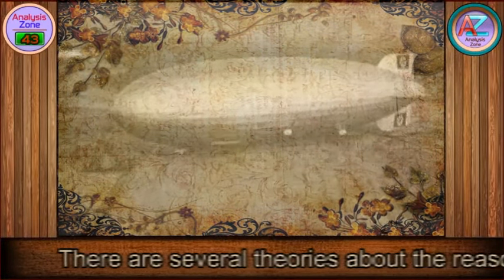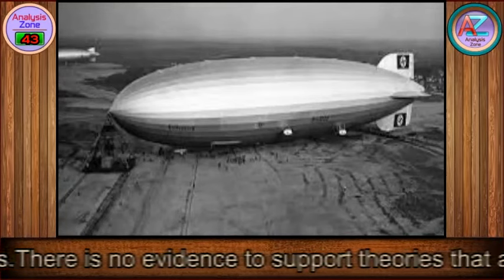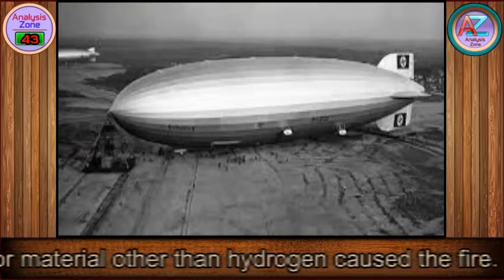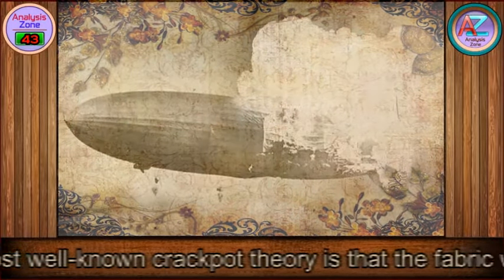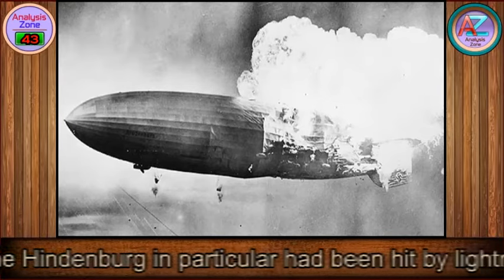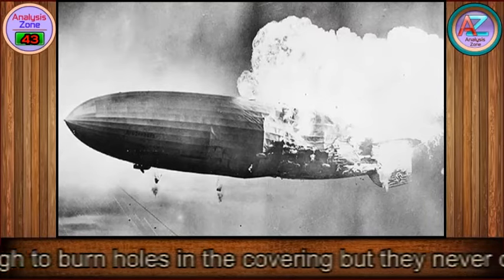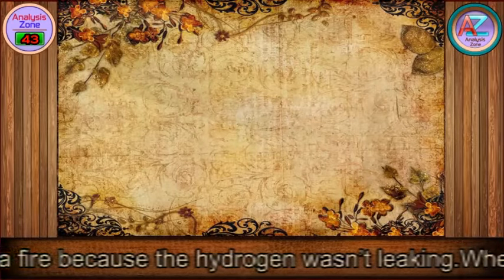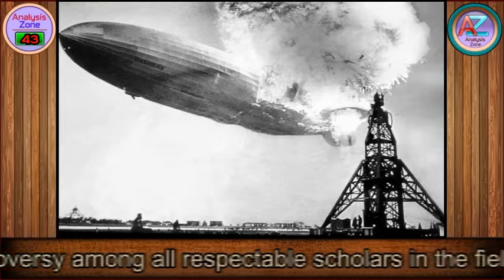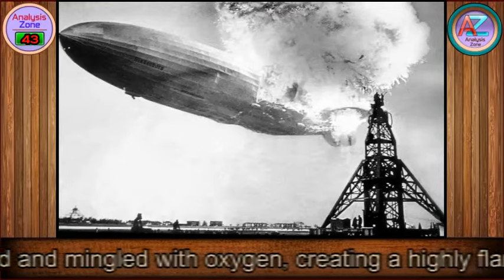There are several theories about the reason for the crash, ranging from crackpot to respectable. There is no evidence to support theories that a bomb or sabotage caused the fire, or that a chemical other than hydrogen was responsible. The most well-known crackpot theory is that the fabric was extremely flammable — it was not. When it comes to the basics of what happened, there is zero controversy among all respectable scholars: it was established that there was a leak in the fuel cells, hydrogen escaped and mingled with oxygen, creating a highly flammable mixture, which then ignited and caused a massive fire.